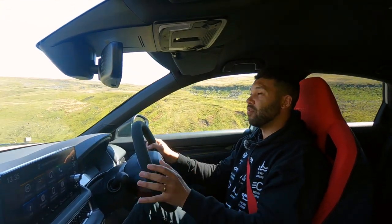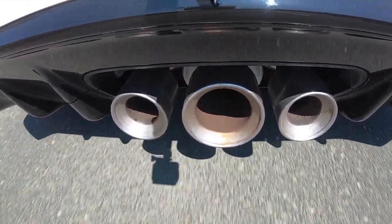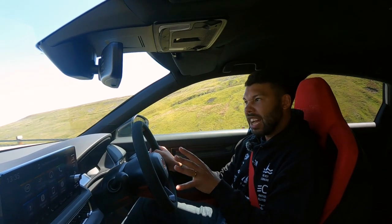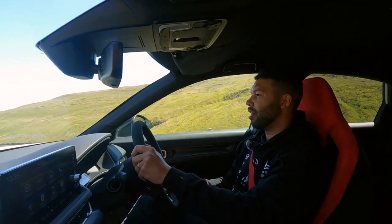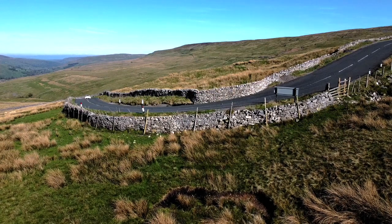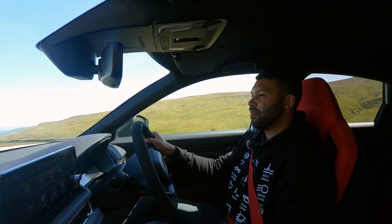Going back to the exhaust — as much as it's been redesigned, the sound outside the car is, I'm sorry Honda, a bit tragic. Inside the car it sounds pretty alright, but the outside sound leaves a fair amount to be desired. So if you want your hot hatch to make a bit of a racket, you may want to look at the i30N or perhaps the Focus ST. The exhaust noise is one of very few disappointing things about this car.